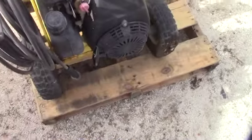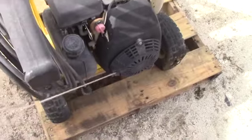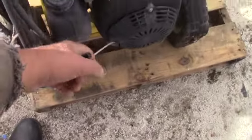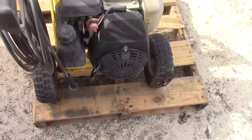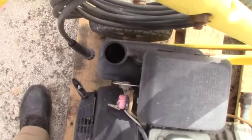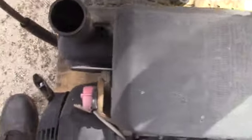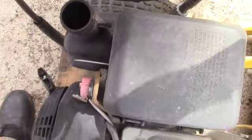First things first, let's get this thing tested and see what we've got. It's got good compression; the recoil starter's a little rattly but we at least know the pump isn't seized up or the engine blown. Let's check the fuel tank — I'll sniff the cap, and it smells kind of lacquerie, so yeah, I'll probably have to do a carb rebuild on this. No biggie.